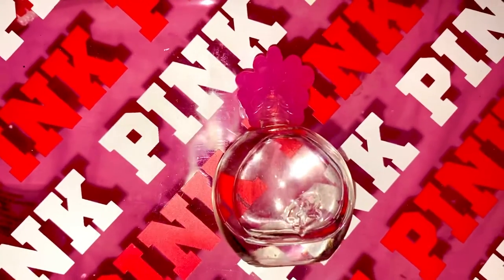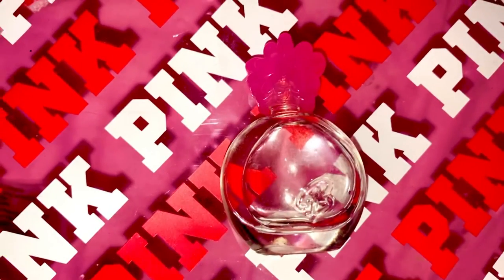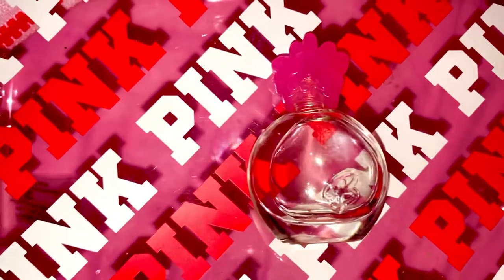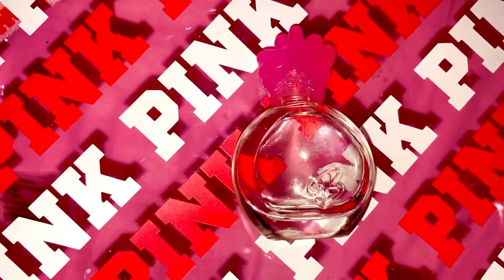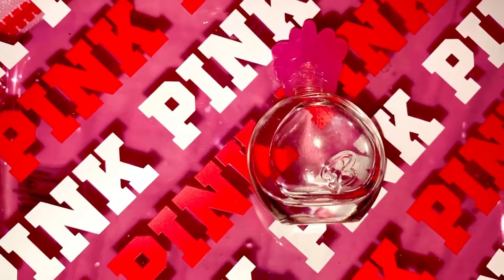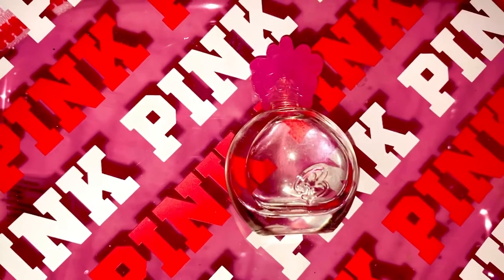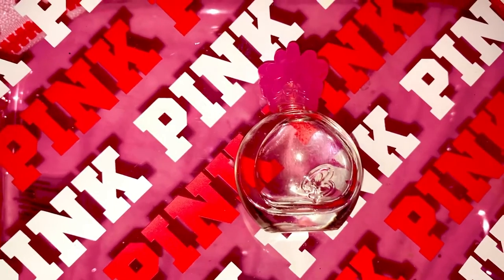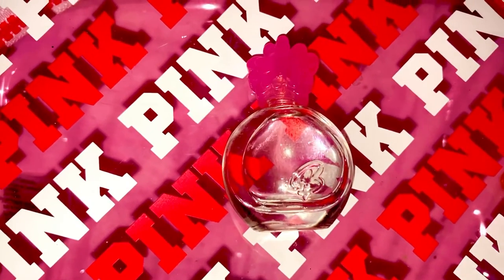It's Barbie pink, and this perfume came out in 2004 by Antonio Puig. The notes are rose, ylang ylang, mimosa, musk, lemon, lily of the valley, woodsy notes, and nutmeg.